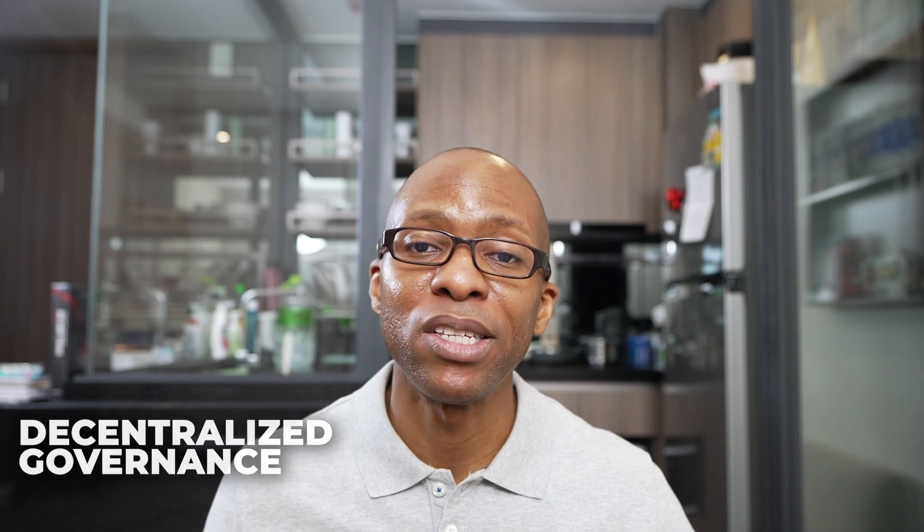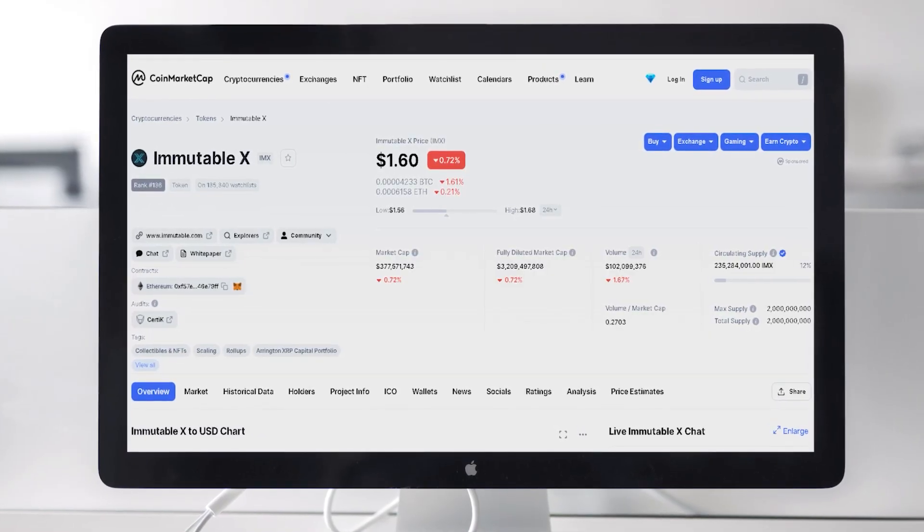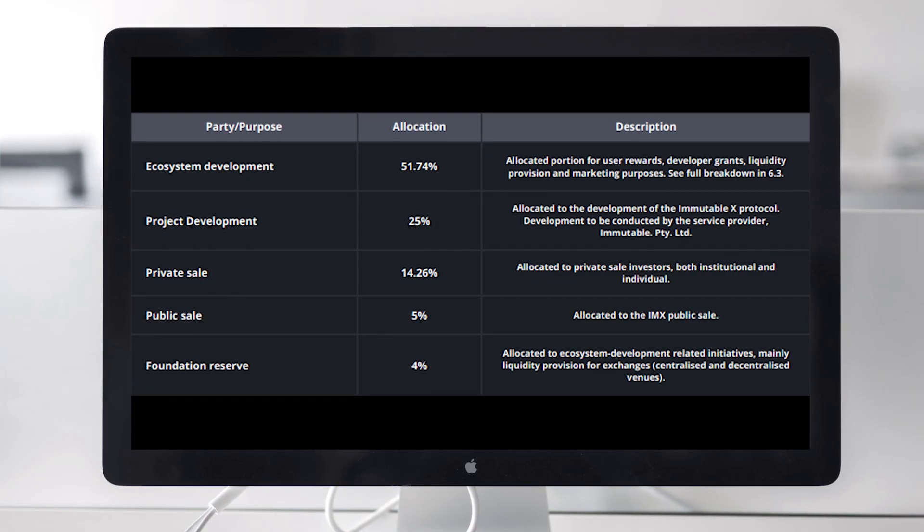Next, we have decentralized governance. IMX token holders are able to vote on token-related proposals via decentralized governance. Proposals include topics such as how to allocate token reserves, voting on developer grants, active daily rewards, and changes in the token supply. Speaking of supply, there is a maximum supply of 2 billion IMX tokens. At the time of this video, roughly 225 million tokens are circulating, which is about 11% of the total supply. Based on the white paper, 51% of the total token supply is allocated for ecosystem growth, followed by project development and private sales rounding out the top three token allocations.